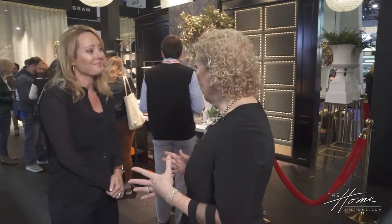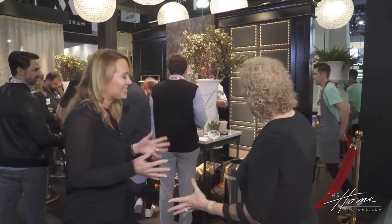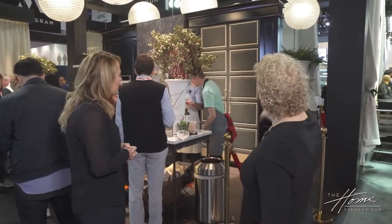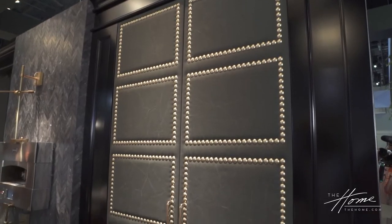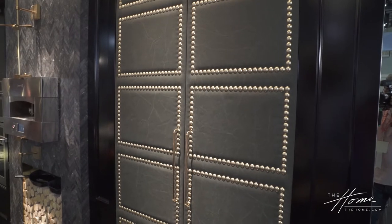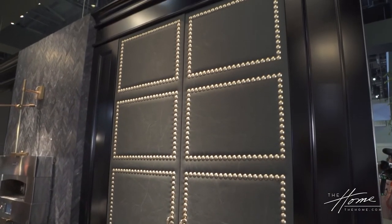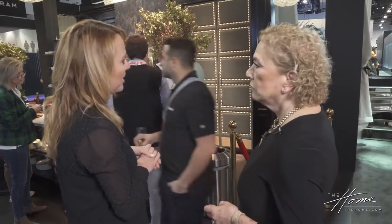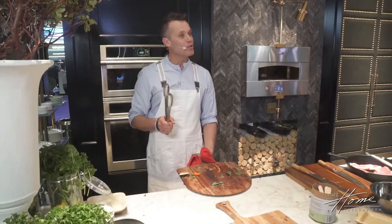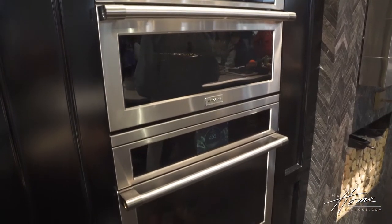We've moved into Monogram, and this was designed by Richard Aniskevich — a very talented designer. These are column refrigerators behind those gorgeous leather doors. He used recycled army canvas leather from tents and put them onto these column refrigerators — just a stunning detail. The entire vignette and the rest of the booth is inspired with a French bistro look.